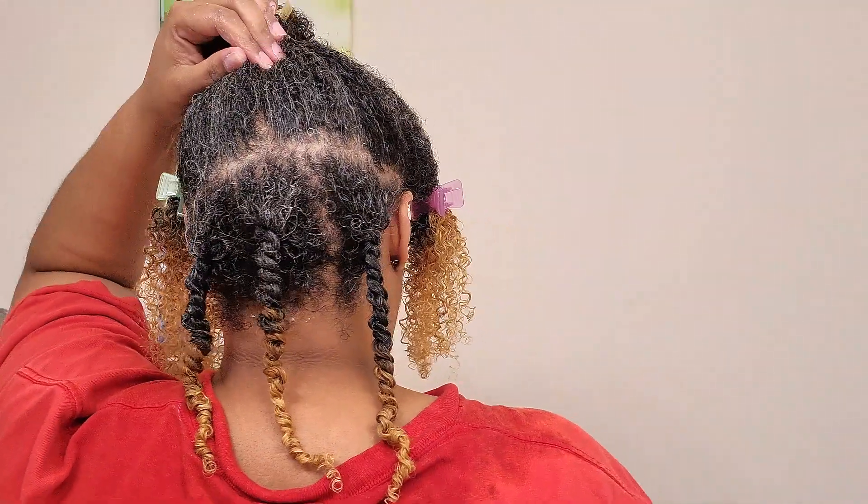I'm going to go ahead and twist my whole head up. I need to move some stuff off camera to have more space, so I'm going to twist the rest of my hair off camera and come back once it's all twisted up so y'all can see the overall technique of how I twist up my hair. In the meantime, this is the back section — the first part — and I'll be back.